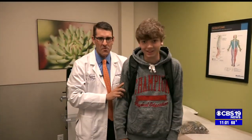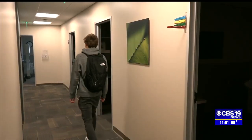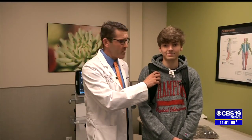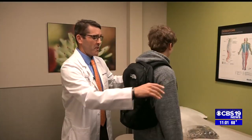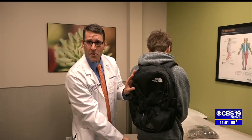Dr. Holland used his son Harris, who is currently a senior at Albemarle High School, as a model for a safe backpack. Looking at our model here, you'll see that he has nice wide straps. The straps are not too tight, so they don't dig into his arm or shoulders. The straps are symmetrical. He's wearing both straps. You'll notice that the backpack is less than the width of his body, and it does not hang more than four inches below his waistline.